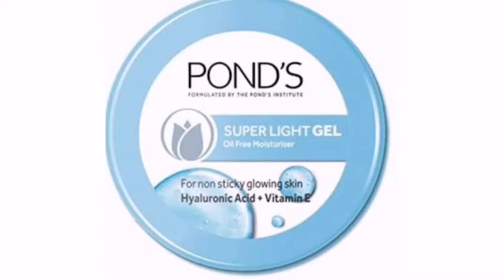Moving on to the next moisturizer — this is the Pond Superlight Gel Oil-Free Moisturizer. It gives a very glassy and glowy effect to the skin and sits beautifully underneath your makeup. It is really ideal for oily skin. For dry skin, I would say in winters you can stay away from this, but in summers, if you don't like that sticky feeling of a moisturizer sitting on your skin, you can definitely try this.